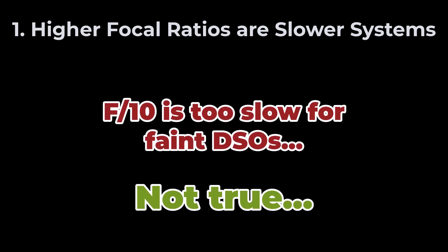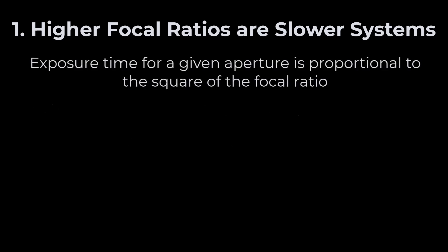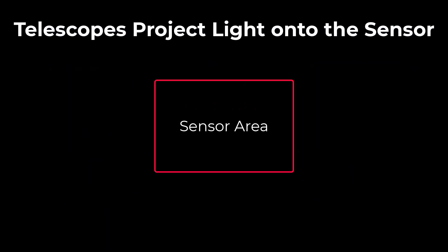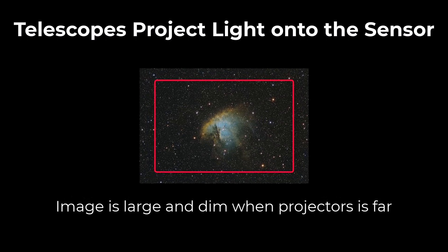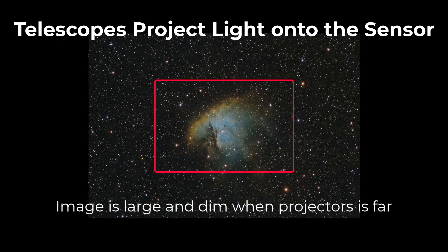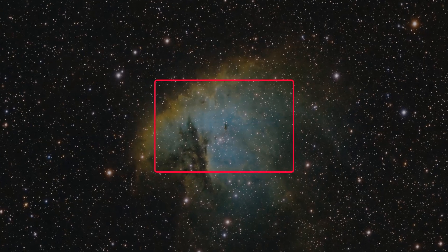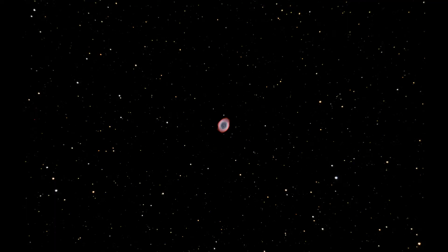Our first challenge is the slow f-ratio. A focal ratio of f/10 is considered slow for astrophotography, meaning the system collects less light per pixel compared to faster setups like f/7 or f/4. To make this concept clearer, I like to think about the projector analogy. Imagine projecting an image onto a wall: when the projector is close to the wall, the image is smaller and brighter. Move it further away and the image becomes larger but dimmer - it's the same total light, just spread over a much bigger surface.